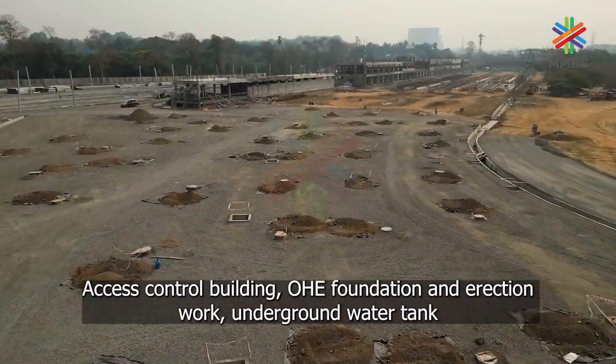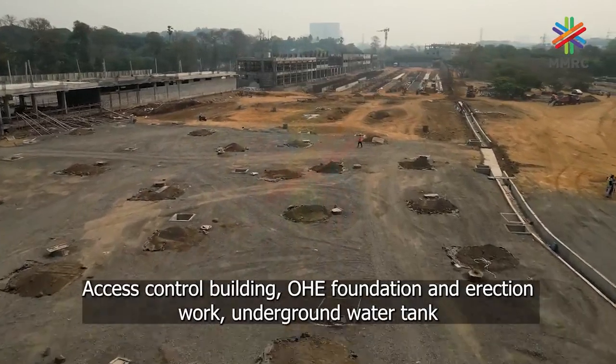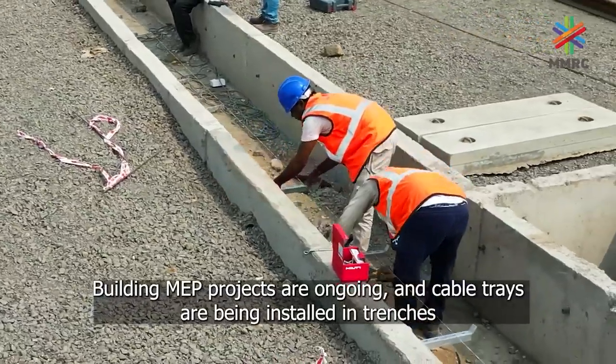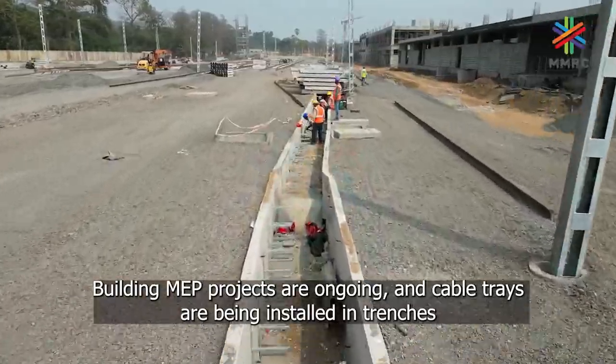Access control building, OEG foundation, amp erection work, underground water tank, and internal finishing works are in progress. Building MEP projects are ongoing and cable trays are being installed in trenches.